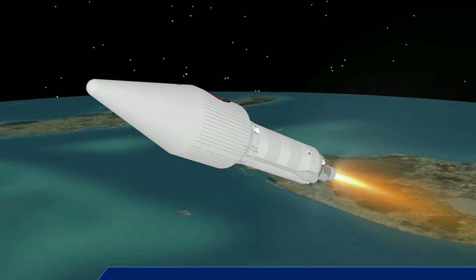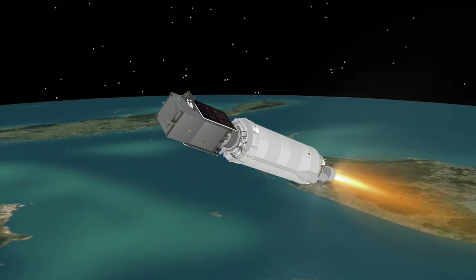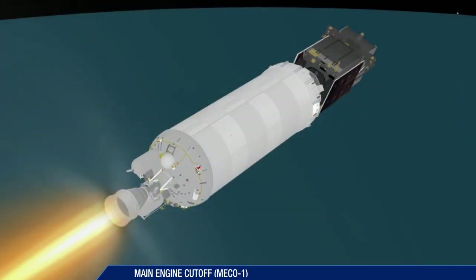The payload fairing is jettisoned eight seconds later. The vehicle now weighs just eight percent of what it did at liftoff, four and a half minutes earlier. Cutoff of the Centaur main engine occurs just over 15 minutes after launch.